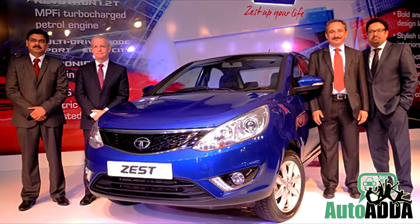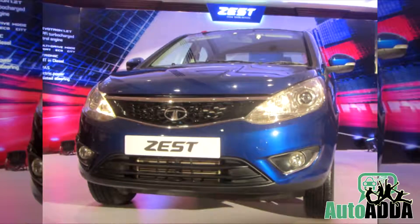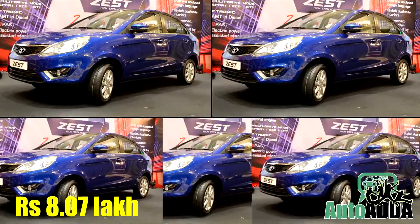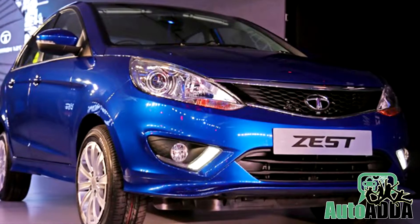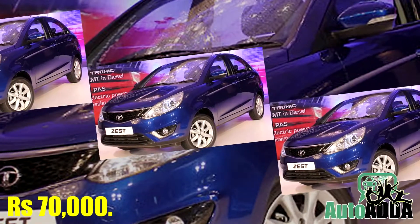Reportedly, Tata Motors launched the top-end variant of diesel automatic in India for a price of Rs 8.07 lakhs. Based on the XT trim of the lineup, it is named as XTA and comes pricier by Rs 70,000.